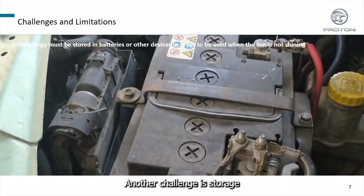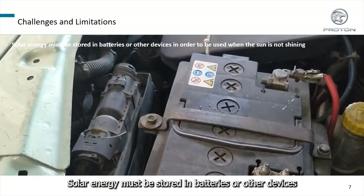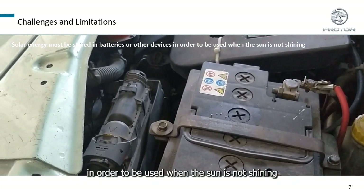Another challenge is storage. Solar energy must be stored in batteries or other devices in order to be used when the sun is not shining.